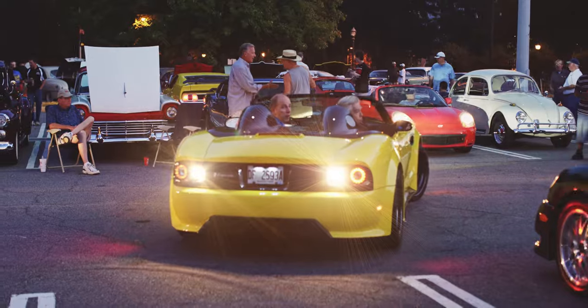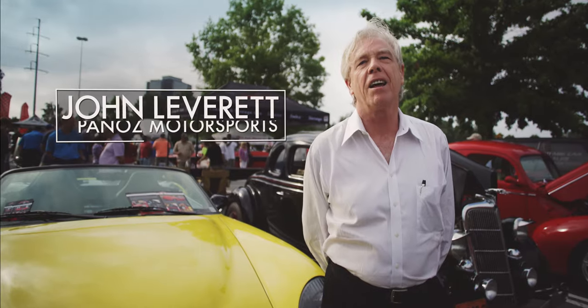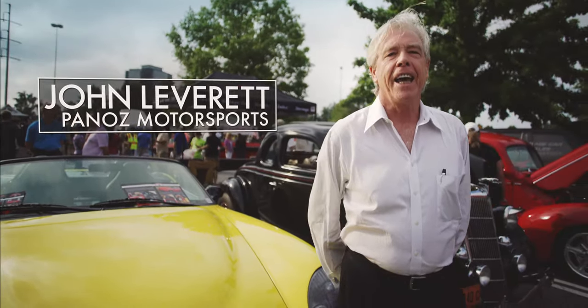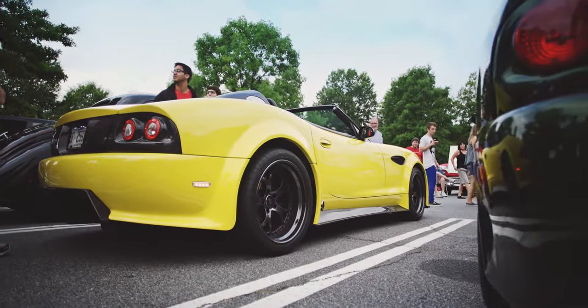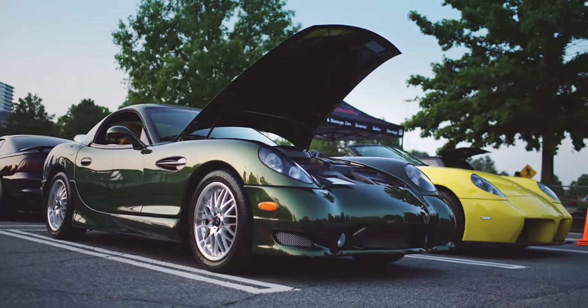We're here at Caffeine and Octane in Atlanta, Georgia, one of the largest car shows for exotics and car clubs in the United States. I'm with Panoz, and these are the new 2015 Panoz Esperante Spyder and the 2006 Panoz Esperante Coupe.